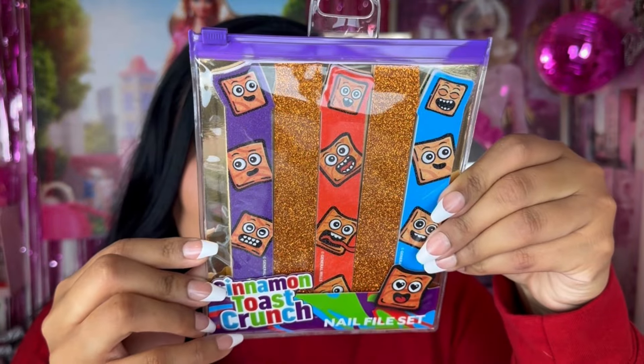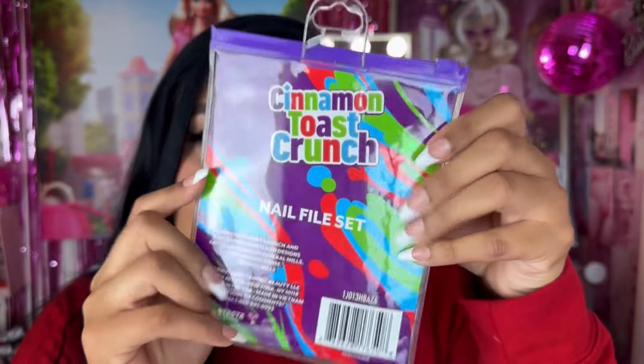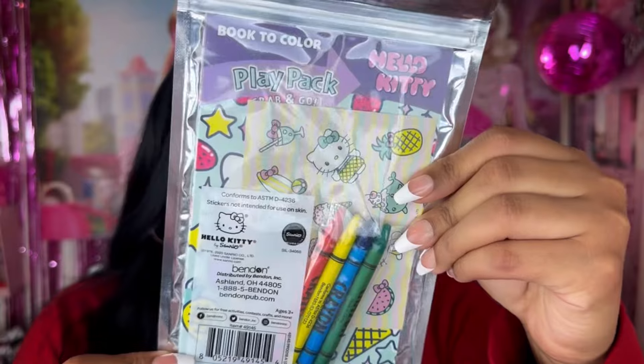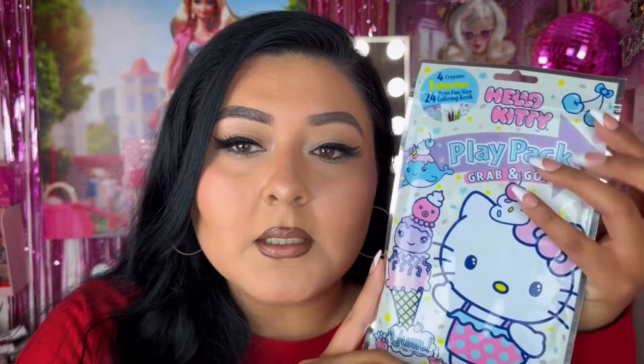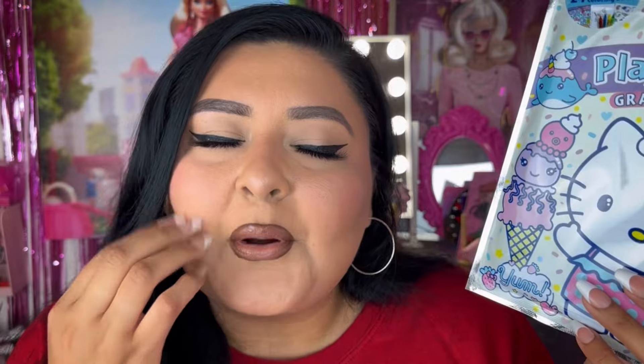Obviously I didn't need this, but I got it anyway — it's a little Hello Kitty coloring book. It comes with little colors and little stickers. On the back it says it's the Hello Kitty Grab and Go pack: it comes with four crayons, one sticker sheet, and a 24-page fun-size coloring book. So cute — just a de-stressing item. We're all kids at heart.